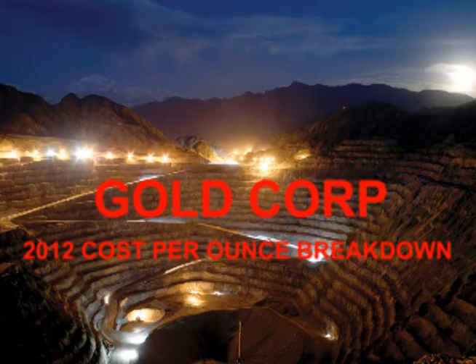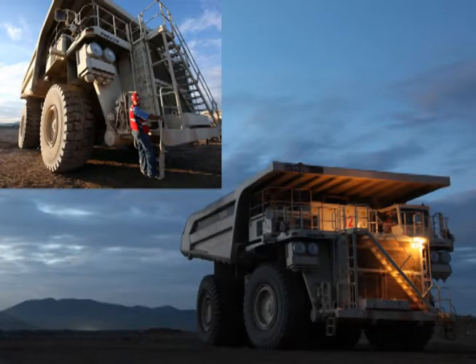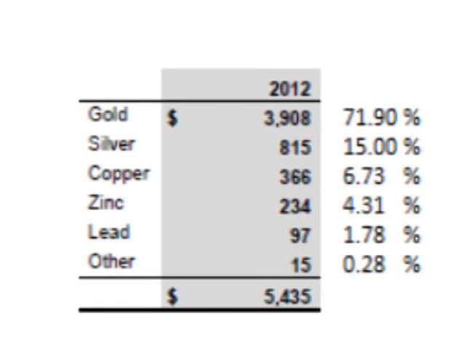Hello and welcome. Let's break down Goldcorp's 2012 cost to produce. Goldcorp obtains over 99% of its revenues from five products: gold, silver, copper, zinc, and lead. Let's look at the cost to produce each.